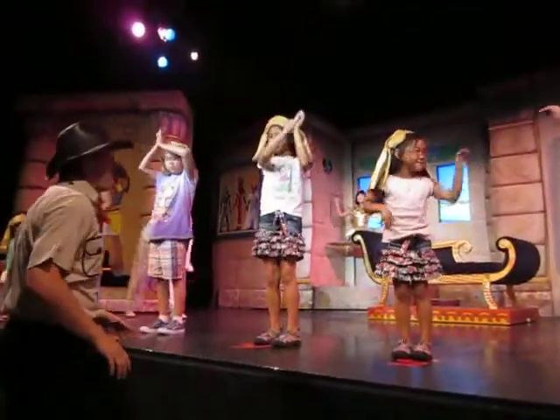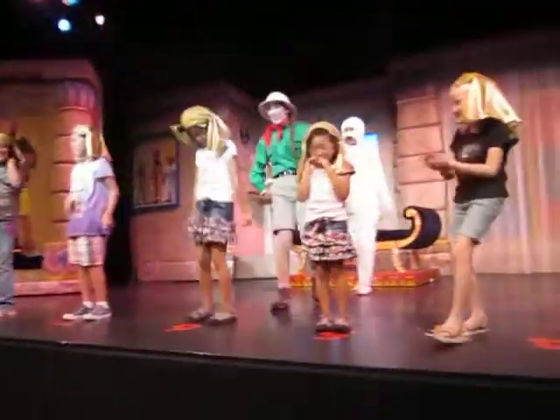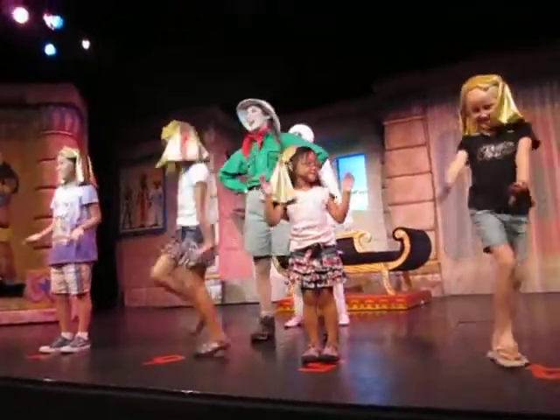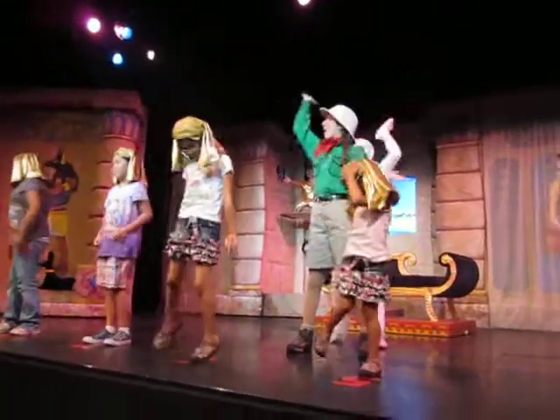Alright kids, it's freestyle time now. You can do your favorite dance moves, whatever you like. I like this one — so I put a ring on it. All the kids in the marketplace say hey-oh, hey-oh, hey-oh, hey-oh, hey-oh.